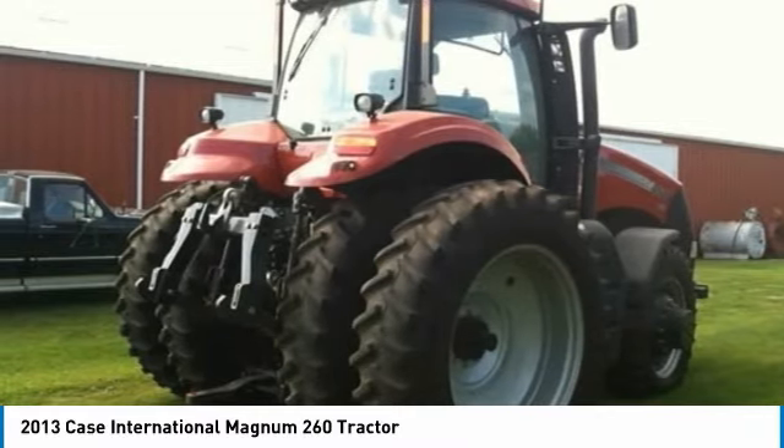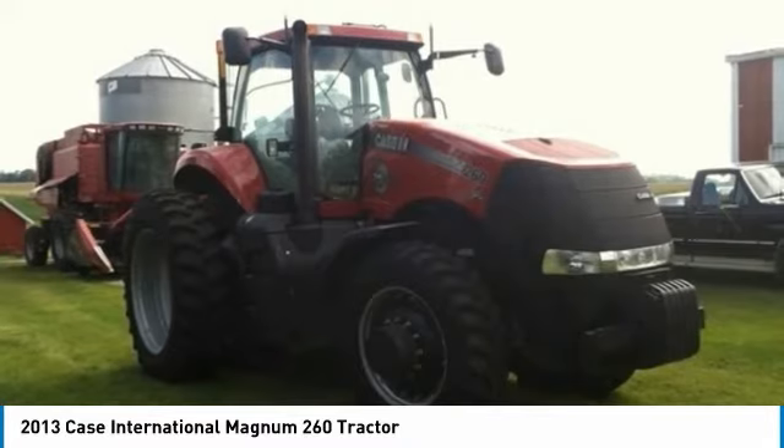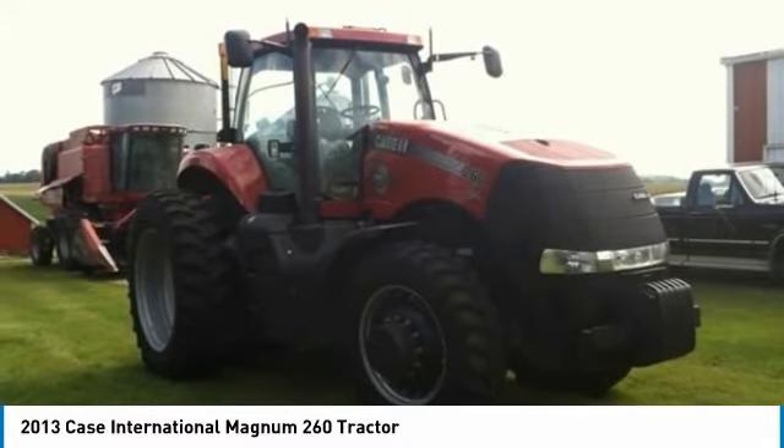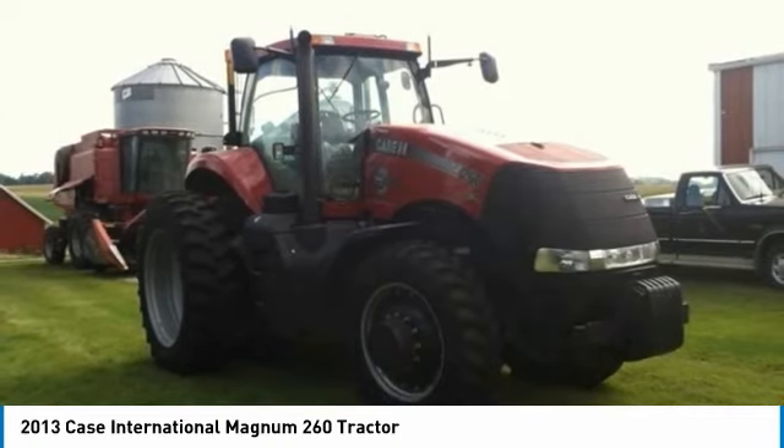Don't miss out on this amazing opportunity to gain industry success, because this tractor is priced to sell. Call today for more information on how you can put this industrious 2013 Case International Magnum 260 tractor to work for you.